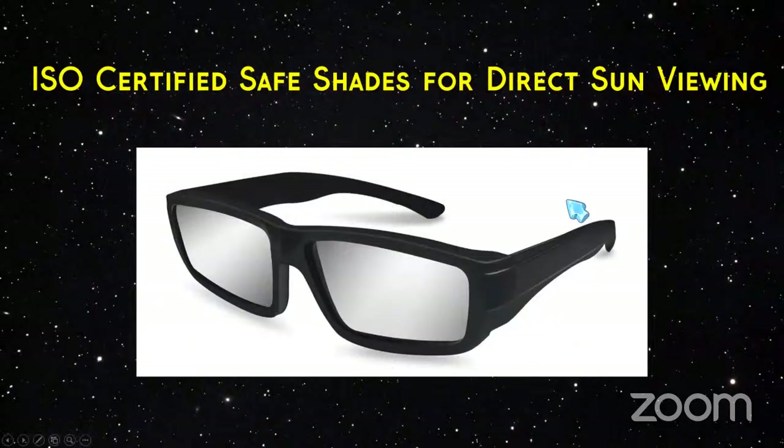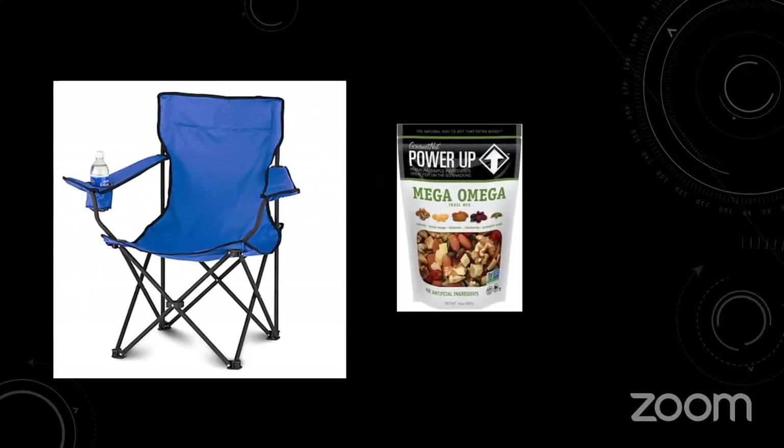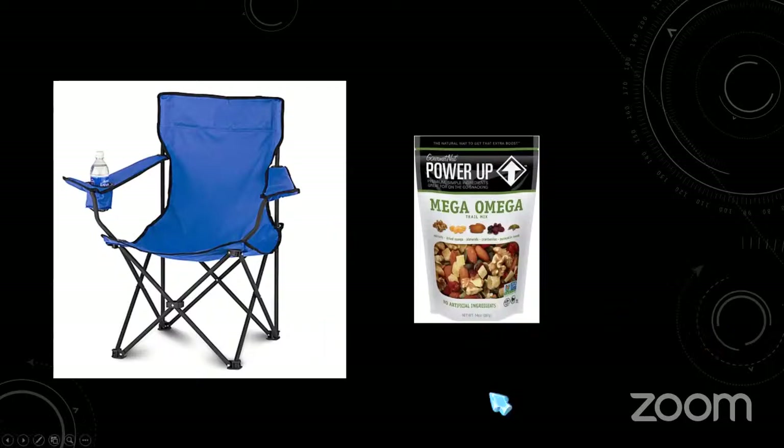Get ISO-certified safe shades — they're cheap, and that's the only way to safely look at the sun without damaging your eyes. Star trackers are optional, but if you have one, consider using it — it eliminates constantly repositioning the camera as the sun moves out of frame because it tracks the sun for you. The caveat is it needs to be polar aligned. Then all you need is a chair and some snacks.